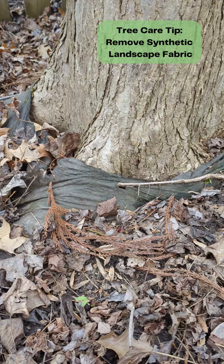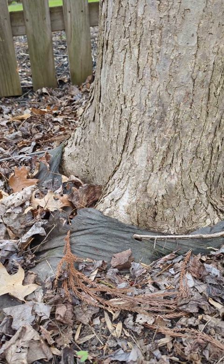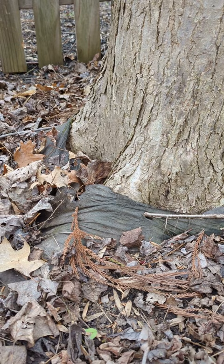Hi, this is Miri with University of Maryland Extension Home and Garden Information Center. Today in this video I want to bring your attention to landscape fabric — synthetic landscape fabrics — and why long-term use can be a problem with desirable plants growing in areas, even if you made an opening when the fabric was laid down.